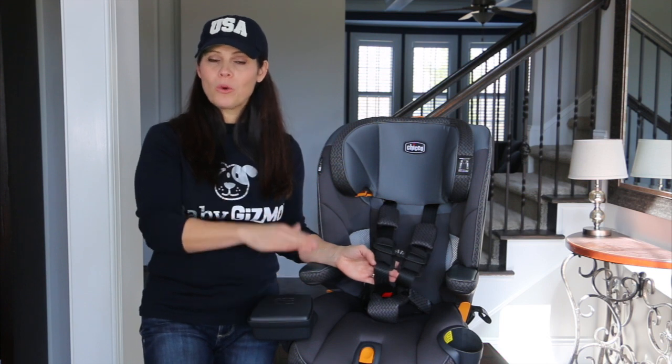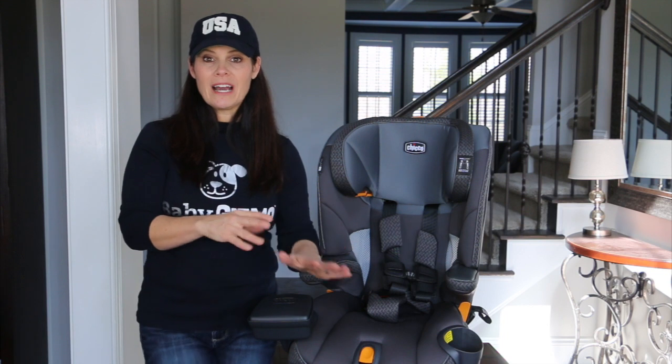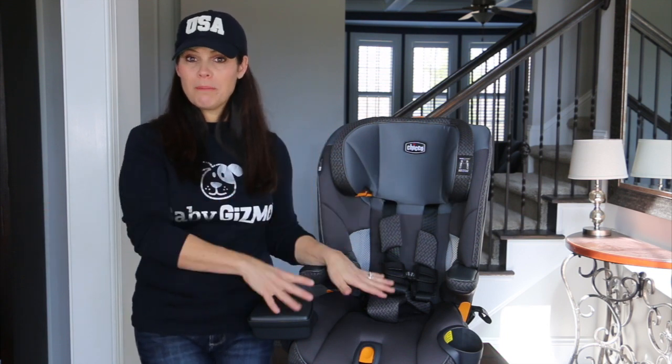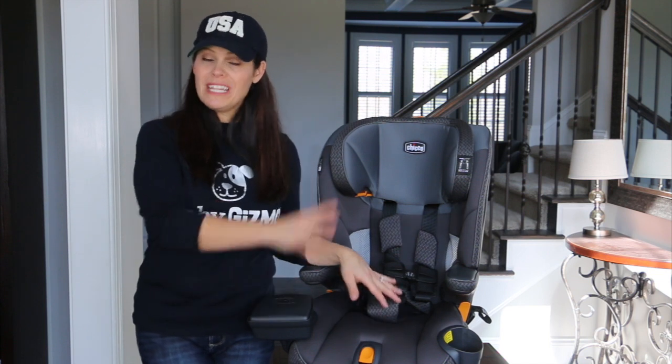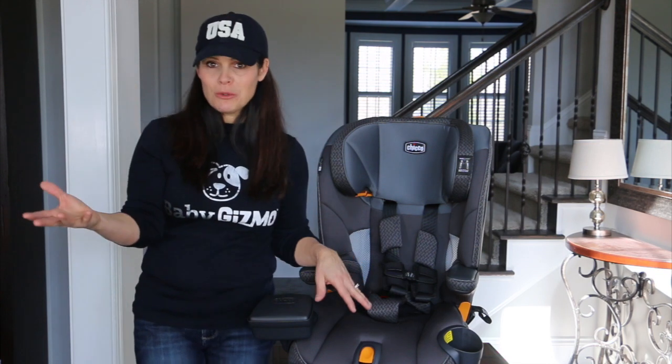Booster mode goes from 40 to 100 pounds. They give you that 40-pound weight minimum just because they have to put a minimum on it, but I don't recommend putting a 40-pound child in booster mode. Keep them in the harness as long as possible, then when they outgrow that, go to booster mode.